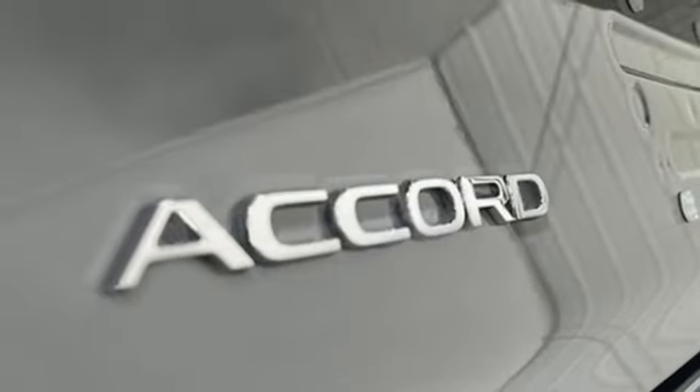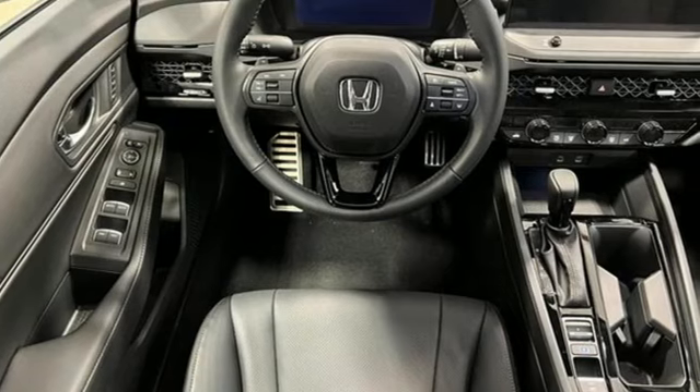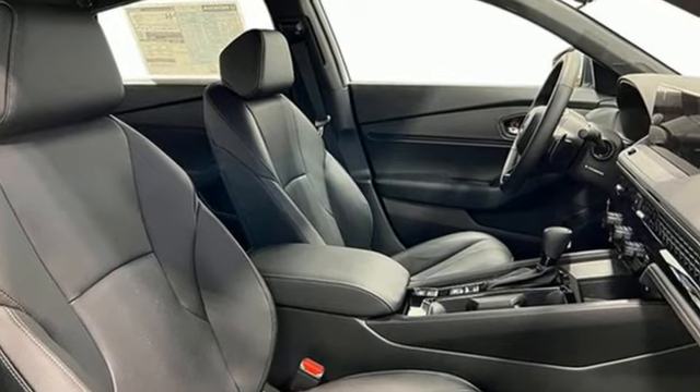Dual-zone climate control, continuously variable automatic transmission, express open and close sliding and tilting sunroof, gas pressurized shocks, and I-4 engine.